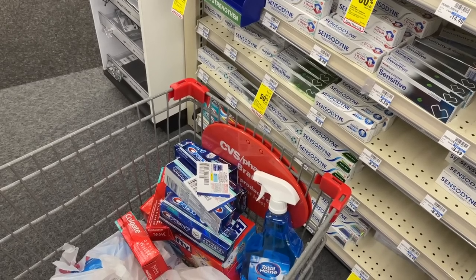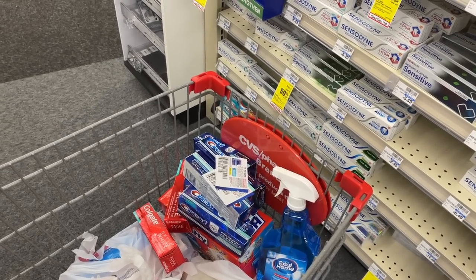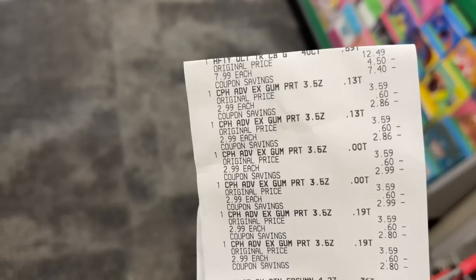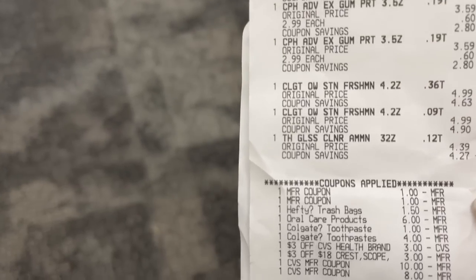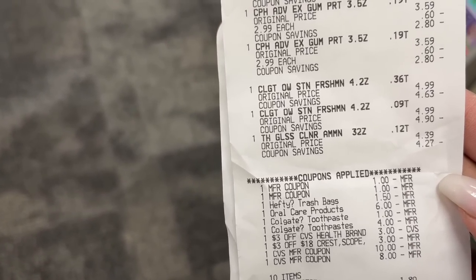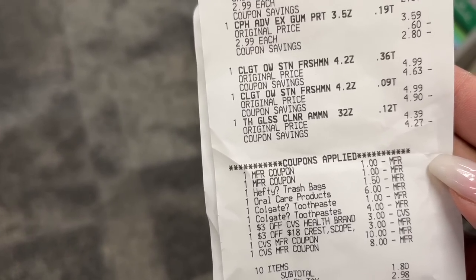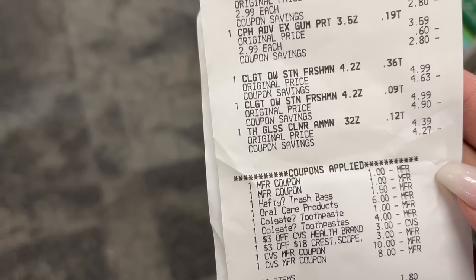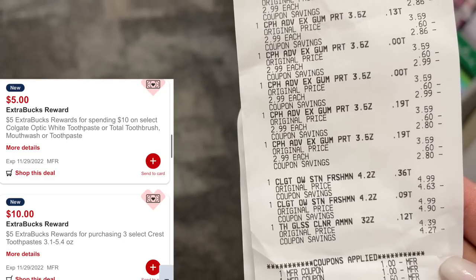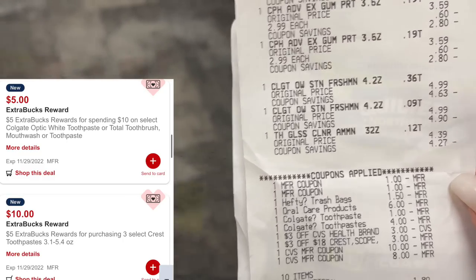Last transaction at this store: the Hefty trash bags, glass cleaner, and more Crest toothpaste. Used two paper coupons for Crest and a three-off-eighteen CRT. Rolled in eighteen dollars in extra bucks, paid out $19.80, got back fifteen dollars in extra bucks for the toothpaste. With the trash bags factored in, this transaction cost just $4.80.